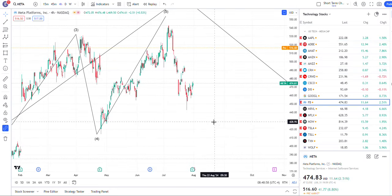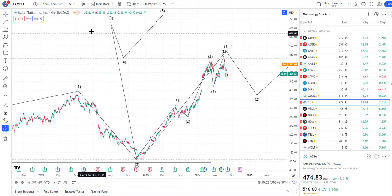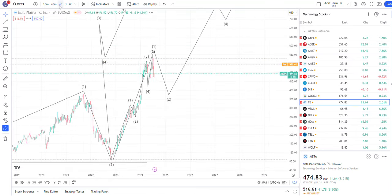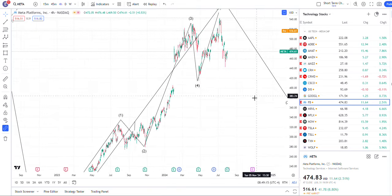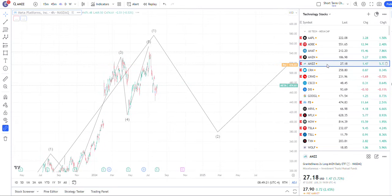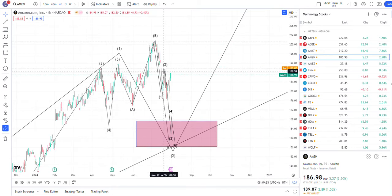Meta is pumping, but again, meta is in a weekly cycle correction. So this pump should fail and go for another swing lower — at least one more swing lower, no matter what happens in this connector wave. I would expect lower. Amazon could be traded in this too — still looking for lower.